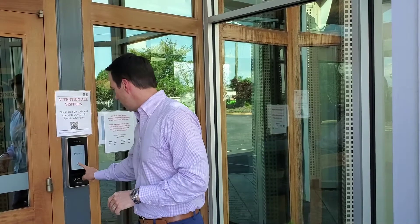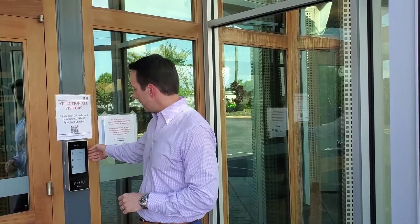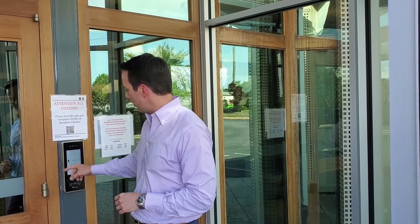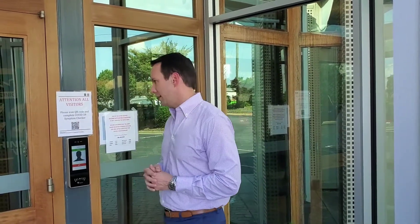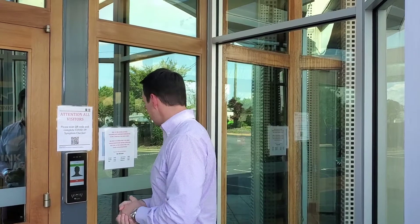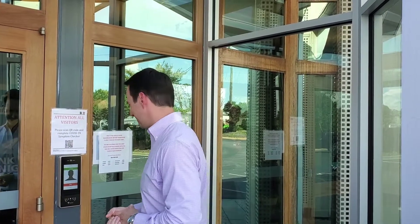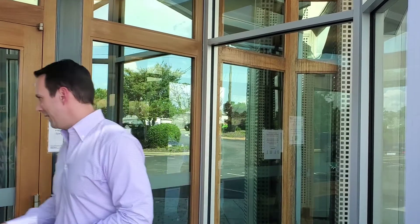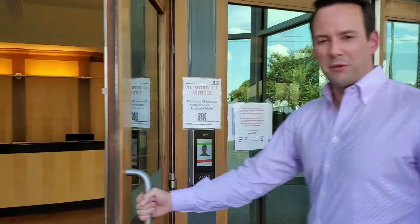Next, we touch the doorbell — we've got some options here. We are a visitor today, so we're going to click 'visitor' and dial the extension. Once someone answers, we let them know: 'Good afternoon, we would like to meet with Mandy Bowers.' The door is now open — come on into the lobby.